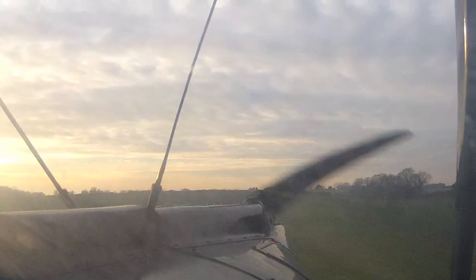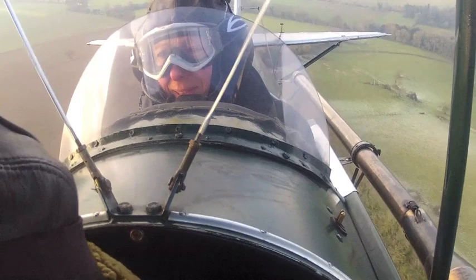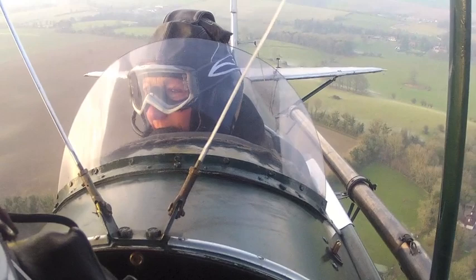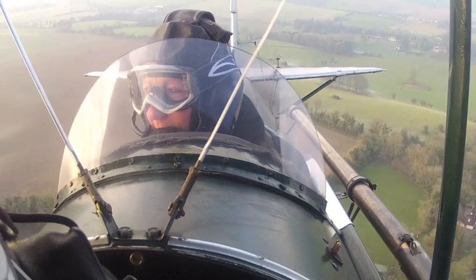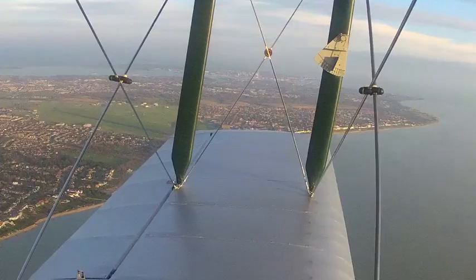Attitude controls your airspeed — so maintain that glide attitude all the way down to the flare. Do not be tempted to raise the nose to stretch the glide. It might actually be better to lower the nose, fly into ground effect, and then hop over a fence if you're desperate. The secret is to practice in as many different conditions as possible.